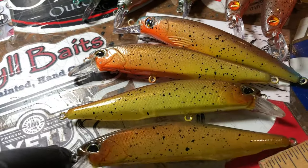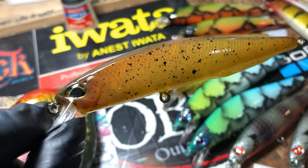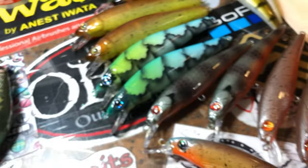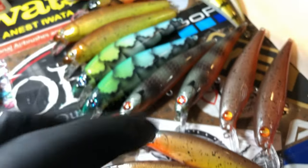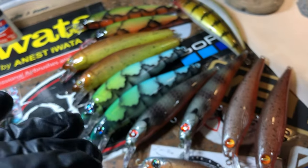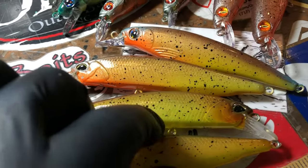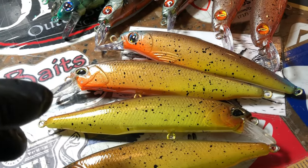In this pattern — doesn't have to necessarily be this bait — this is a suspending. I've mixed in a couple floating, but most of these are suspending. They'll go like one to three feet and then they'll slow-rise back up. So what we've got are some traditional patterns and he swears by them.